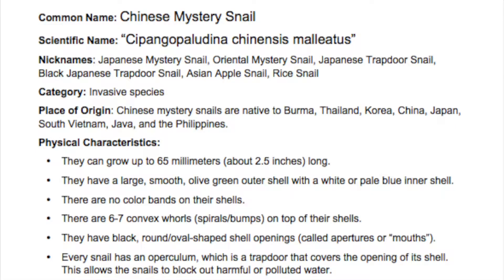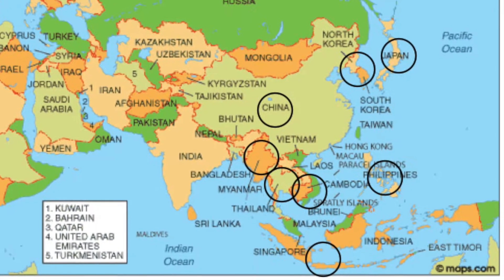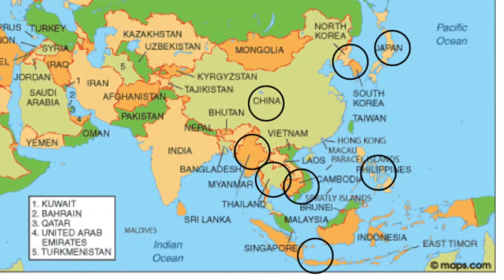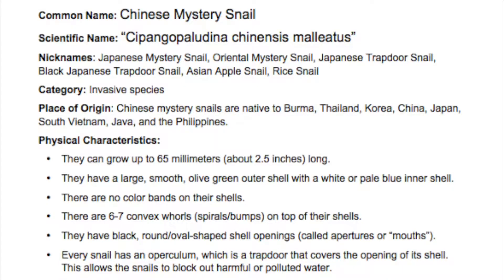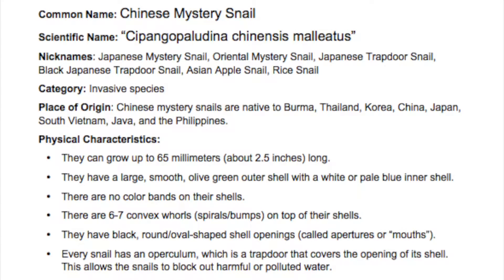It's an invasive species. Its place of origin is Burma, Thailand, Korea, China, Japan, South Vietnam, Java, and the Philippines. They can grow up to 65 millimeters long, and that's about 2.5 inches.